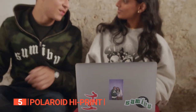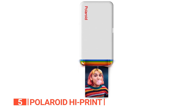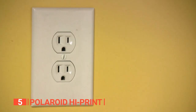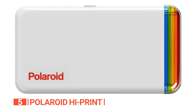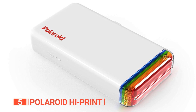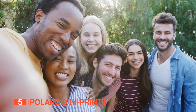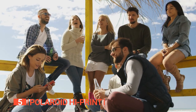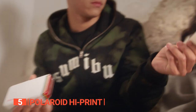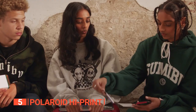The Polaroid Hi-Print produces 2x3 business-size prints that fit easily into your wallet and can be displayed anywhere, from your workspace to your car or even on your mirror. With its rechargeable battery, you can take it with you wherever you go and print from anywhere without worrying about finding an outlet. You can even print while charging if the battery becomes low. The free companion app offers even more customization options, allowing you to add borders and text to your photos and print them directly from your favorite social media platforms. It's never been easier to create and share memories with friends and family. The Polaroid Hi-Print is an excellent choice for anyone who wants to print beautiful, high-quality photos quickly and easily, whether you're looking to create unique GIFs or simply display your favorite memories.